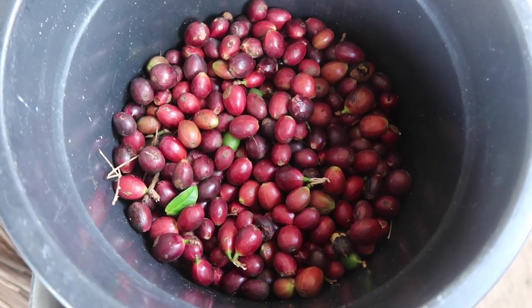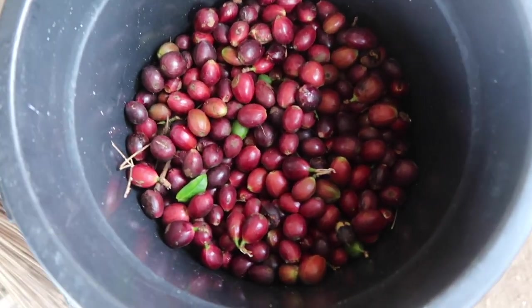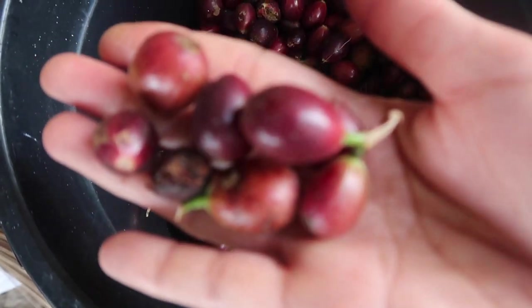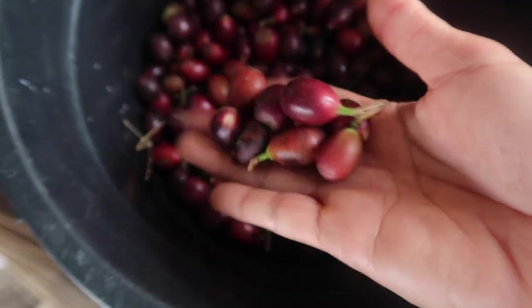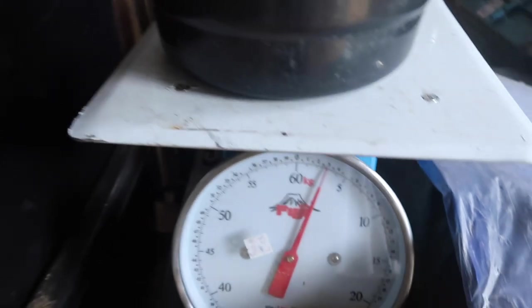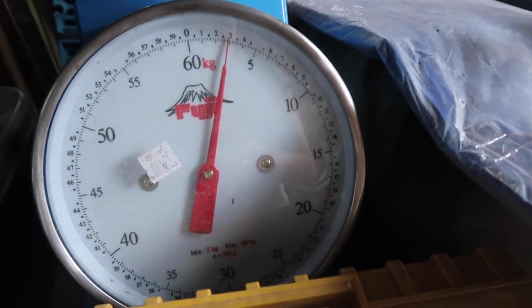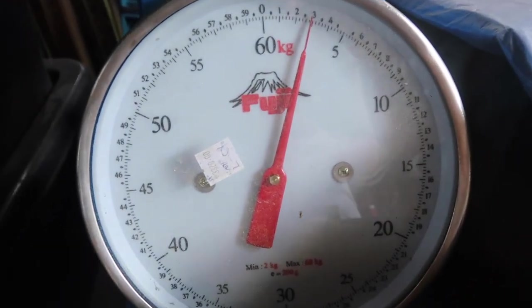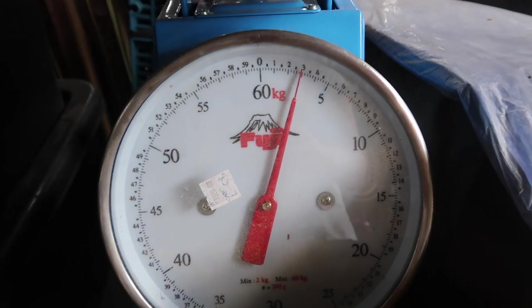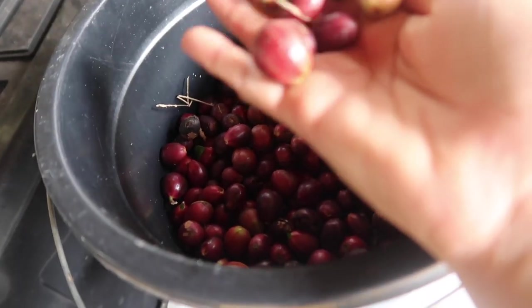So these are the coffee beans that we harvested today — look at them, they are so big. Let's weigh them. It's about two and a half kilos.